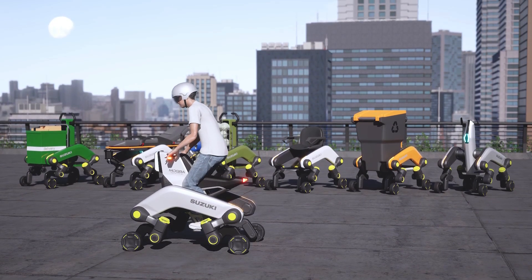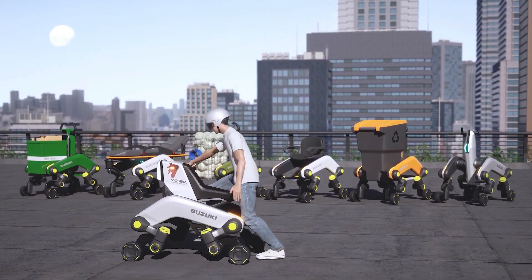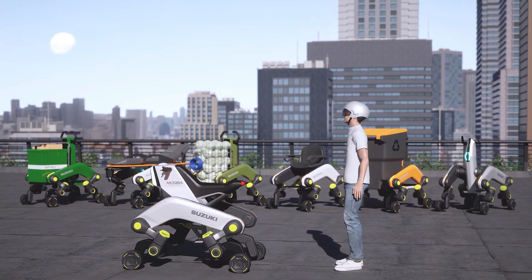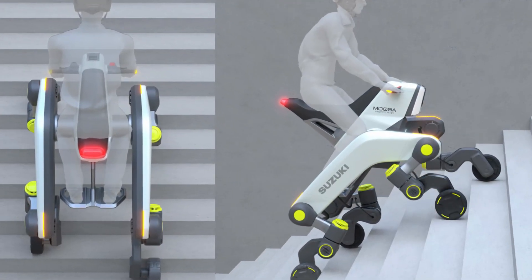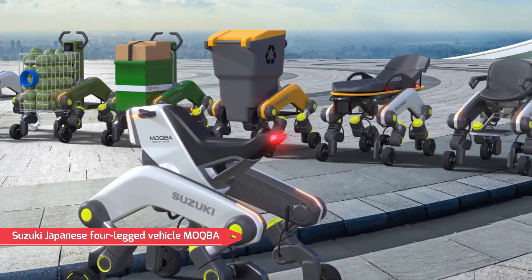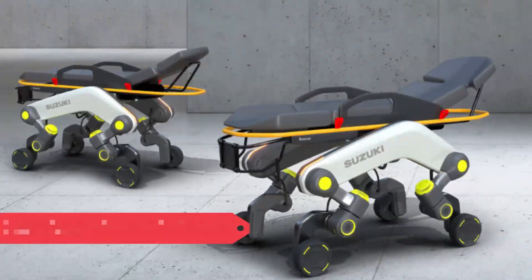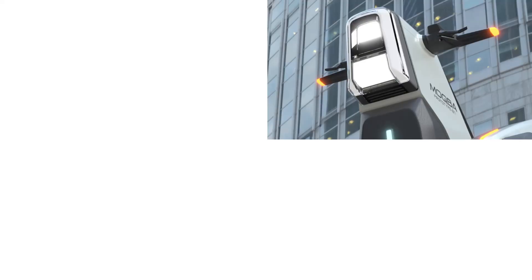Suzuki's goal is to create a mode of mobility that can move people and objects in places that are difficult for cars to access in emergency situations. As you can see in the picture, the four-legged Makba may be more than just a transportation vehicle. Its flexible legs allow it to easily navigate stairs, humps, and obstacles. So far, Suzuki has made the four-legged vehicle just as an idea; however, the company may have plans to make it a real motorized vehicle.